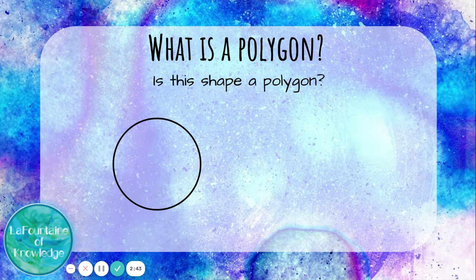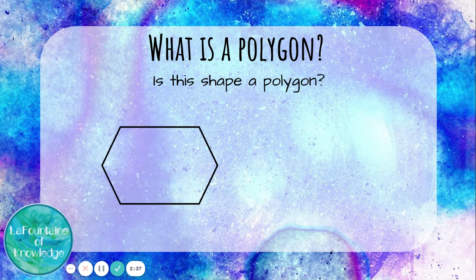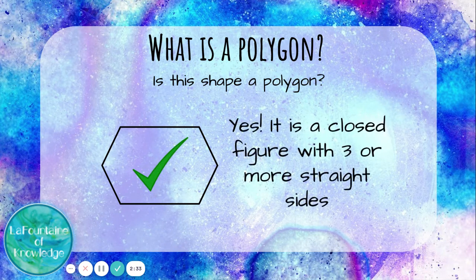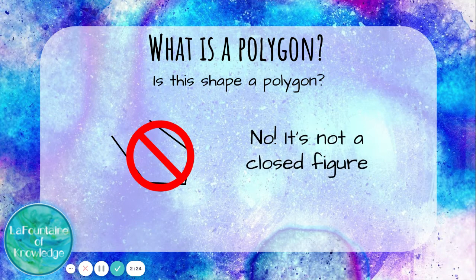Is this shape a polygon? No — a circle does not have straight sides, so it's not a polygon. Is this shape a polygon? Yes. This hexagon is a closed figure and it has six straight sides. Is this shape a polygon? No — this is not a closed figure; it's open on one side, so it's not a polygon.